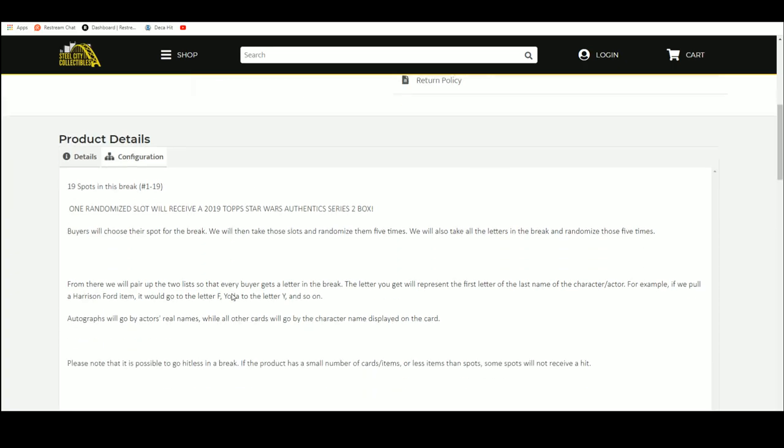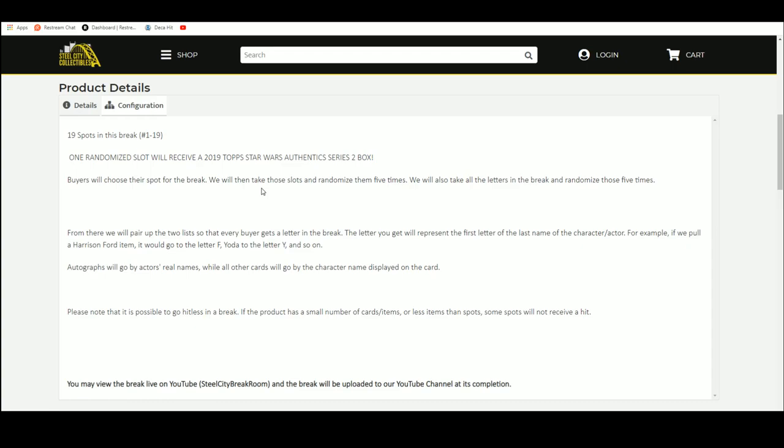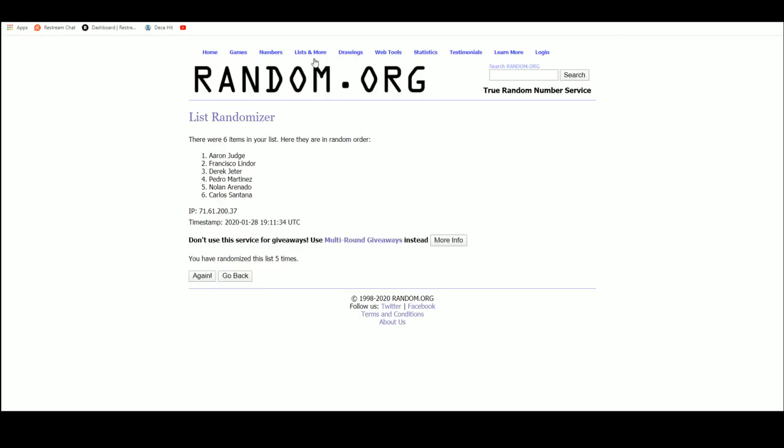In the break, spots are shown, we randomize them five times. We take the letters in the break, randomize those five times as well, then pair the two lists up so every buyer gets a letter or a group of letters in the break, via random.org.